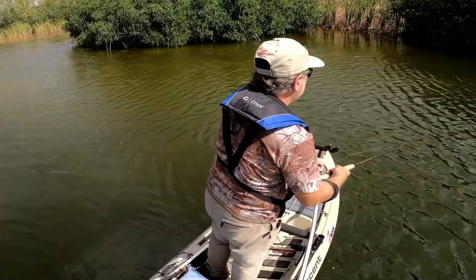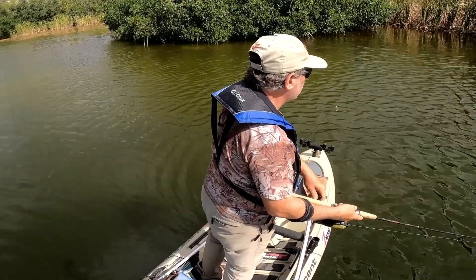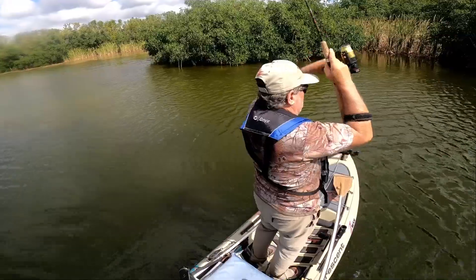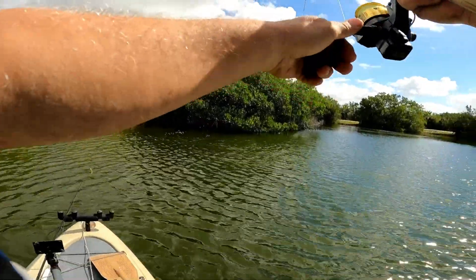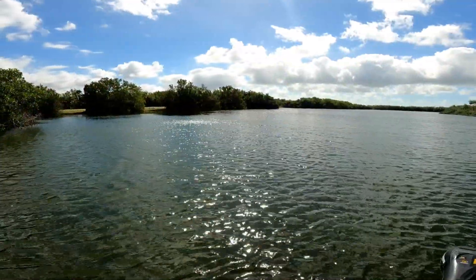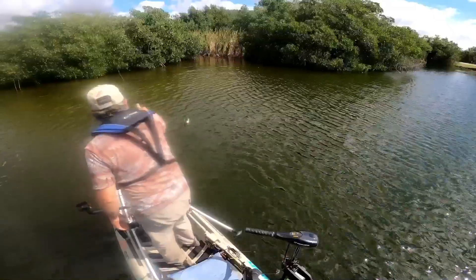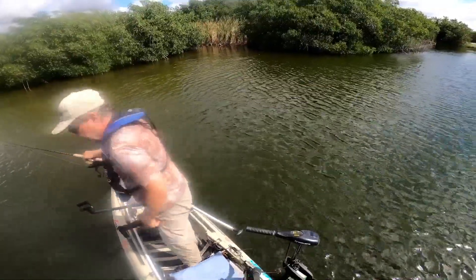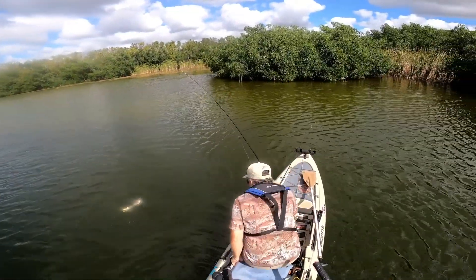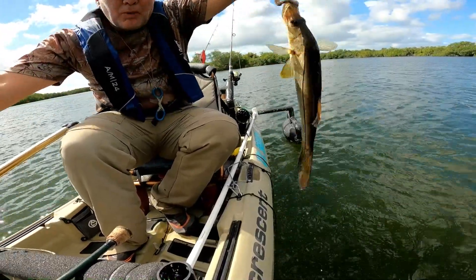Fish on! Good strong fish. Looks like a little snooki. Right under the mangroves, where they're supposed to be. Alright, little snooki. Break the ice.